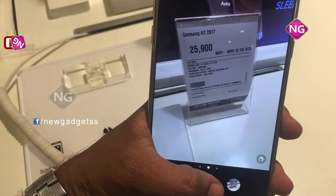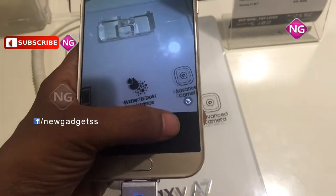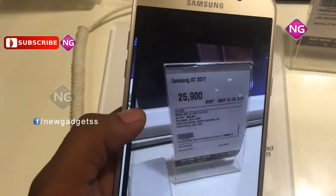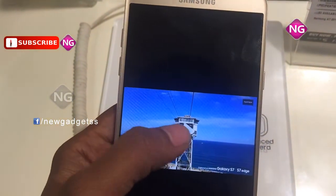Galaxy A7 is powered by a 180 processor and it comes with 3GB of RAM. This smartphone has 32GB of internal memory.